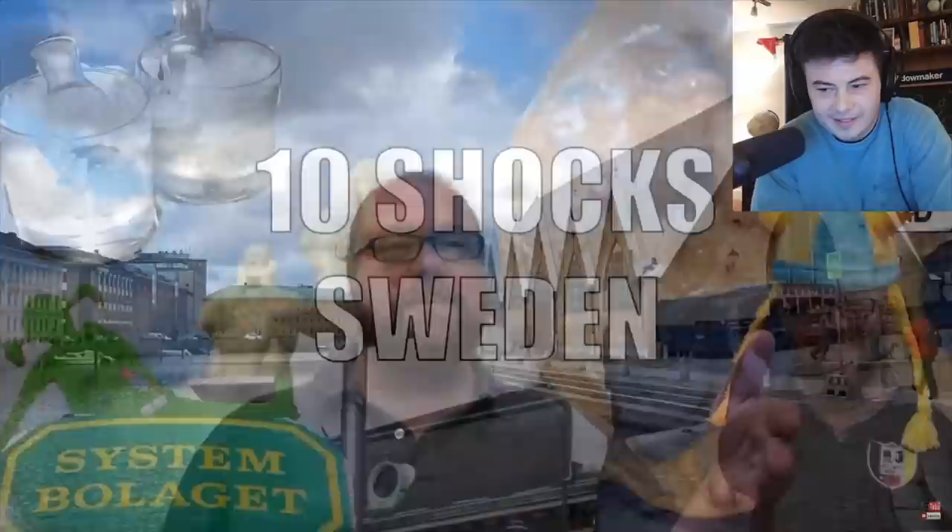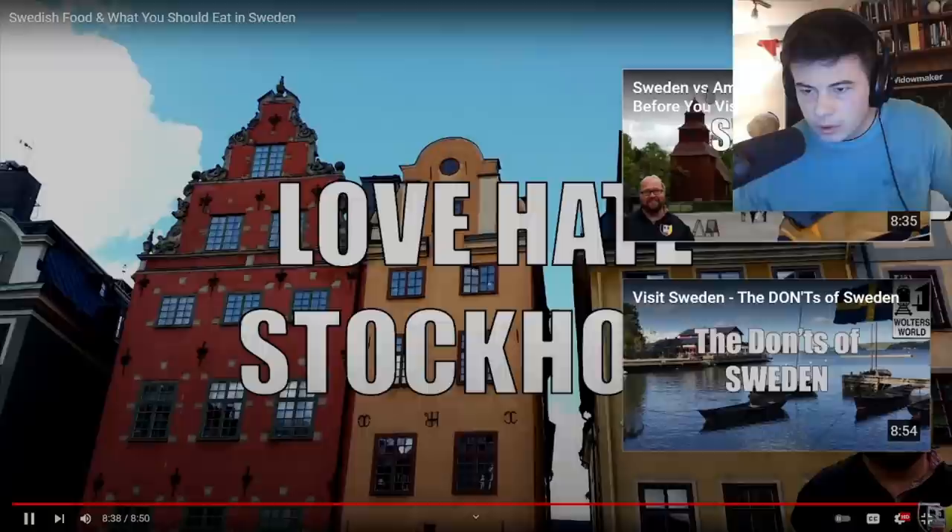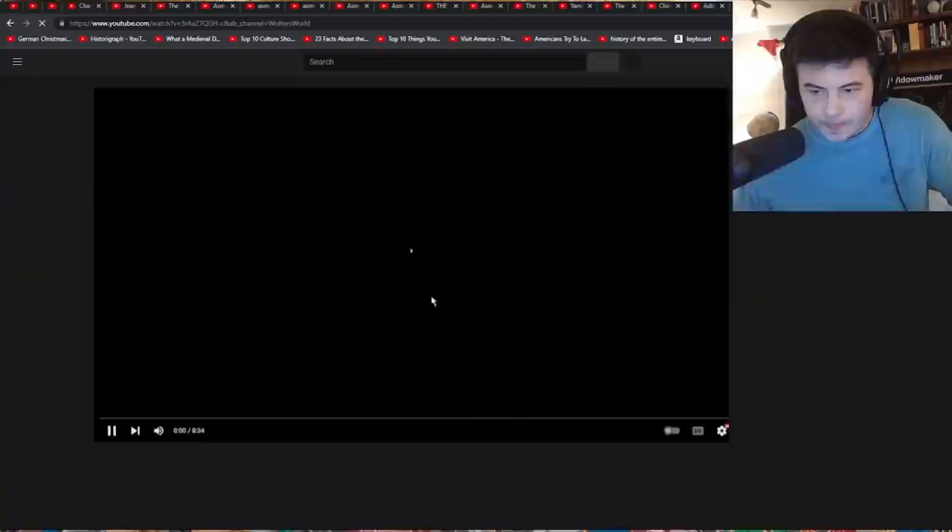If you want to learn more about visiting Sweden, check out waltersworld.com. If you want to see more videos like this, click that subscribe button for more videos — five things you love and hate about Sweden, ten things to eat in Norway — right in your newsfeed on YouTube. I'll have to give that a shot too. All right, cool. Awesome video.